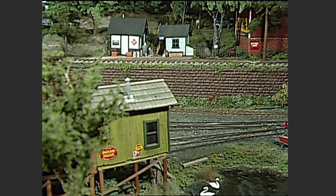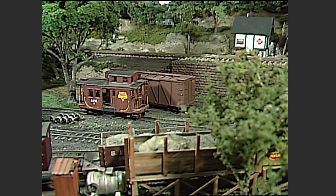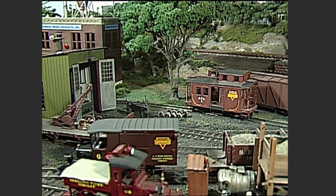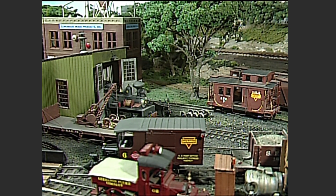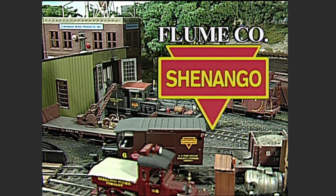As dawn breaks on this cool May morning, the sun begins to slowly burn off the fog in the Falls Creek Valley, and a plume of coal smoke wafts out of the little engine house in Falls Creek Yard. A new day is about to begin on Dave Birmingham's three-foot gauge Shenango Flume Company Railroad.